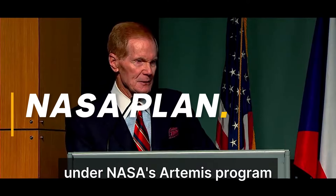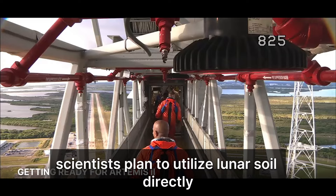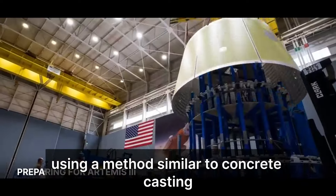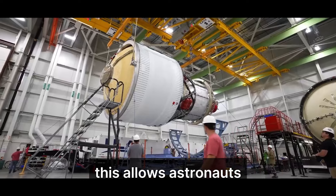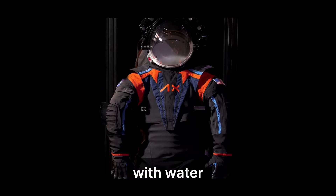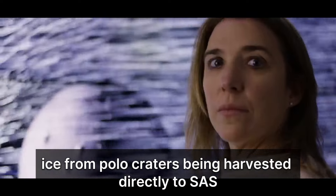Under NASA's Artemis program, scientists plan to utilize lunar soil directly, 3D printing bases using a method similar to concrete casting. This allows astronauts and researchers to operate inside these lunar bases, with water ice from polar craters being harvested directly to sustain the base.